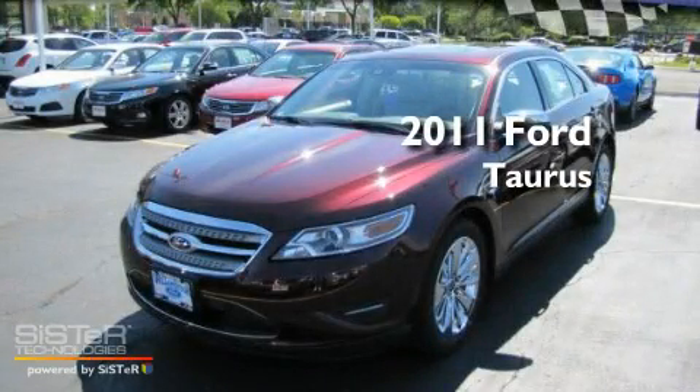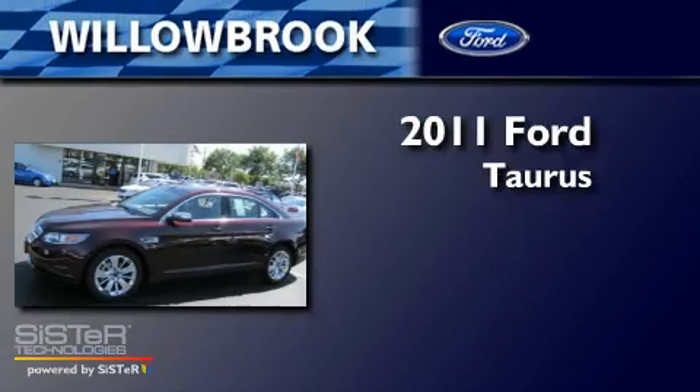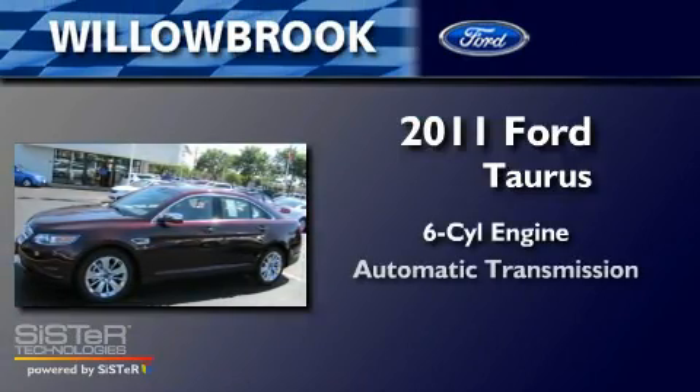This is a brand-new 2011 Ford Taurus. It has a six-cylinder engine and an automatic transmission.